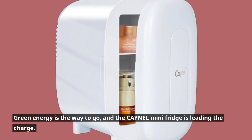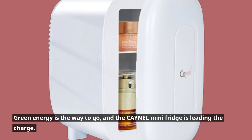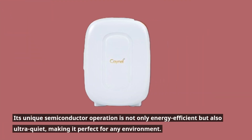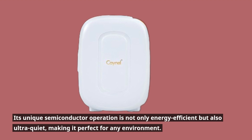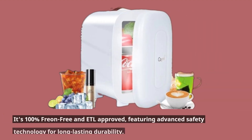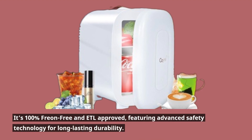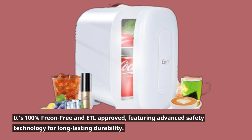Green energy is the way to go, and the CAYNEL Mini Fridge is leading the charge. Its unique semiconductor operation is not only energy efficient but also ultra-quiet, making it perfect for any environment. It's 100% freon-free and ETL-approved, featuring advanced safety technology for long-lasting durability.